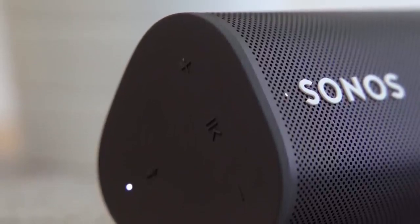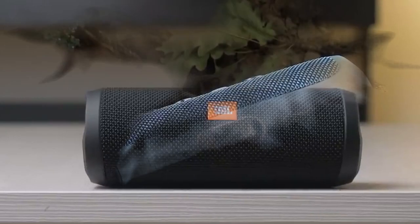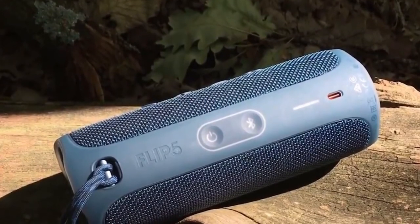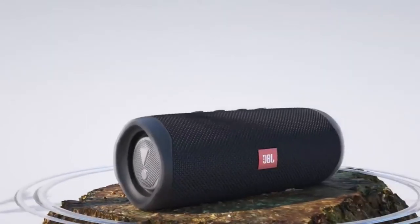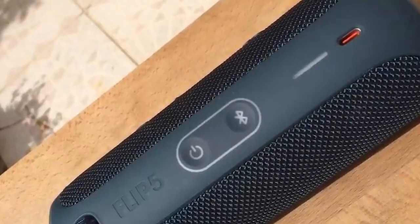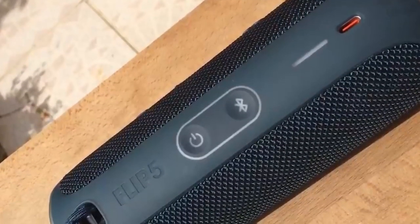Bluetooth speakers also have a long battery life, so you can enjoy your music all day long. They offer superb sound quality, making them ideal for listening to music, podcasts, or even watching movies. So if you're looking for a versatile and affordable gadget, a Bluetooth speaker is the perfect choice.